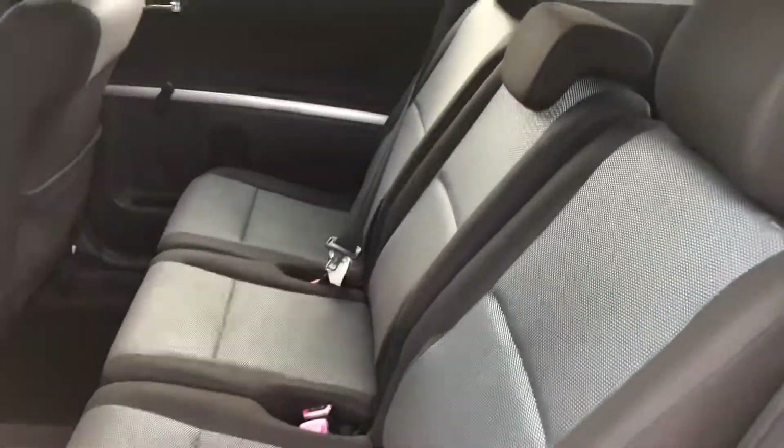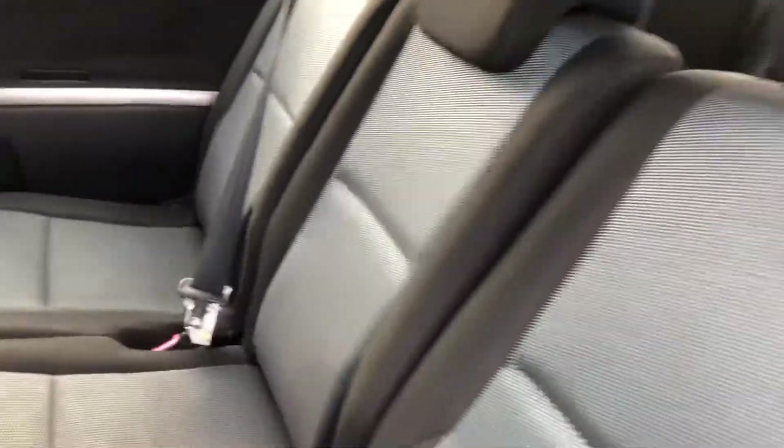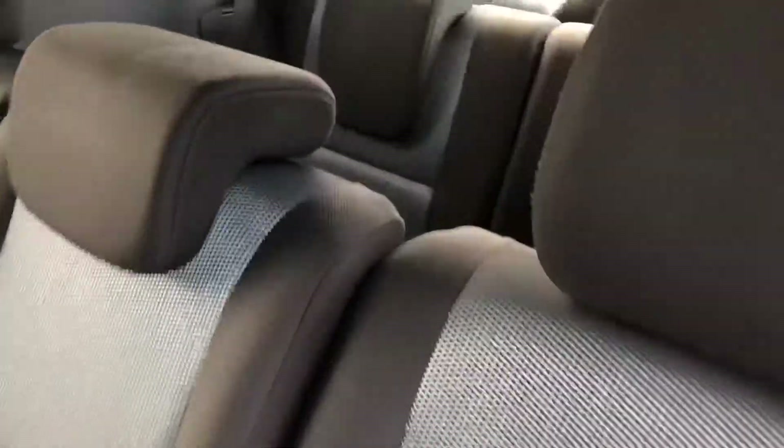Great bonus — you've got three separate seats across the middle, and the outer two have ISOFIX for your children's car seats.